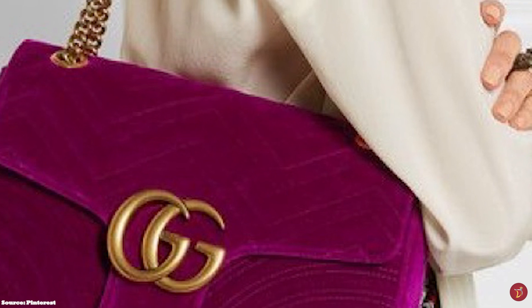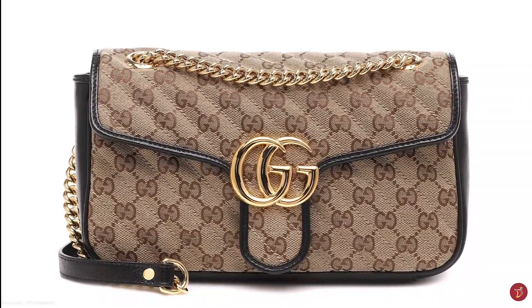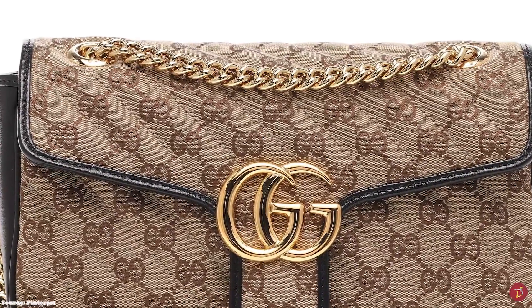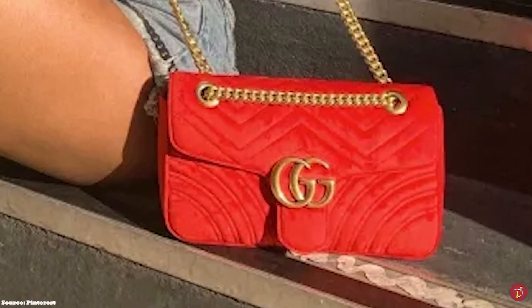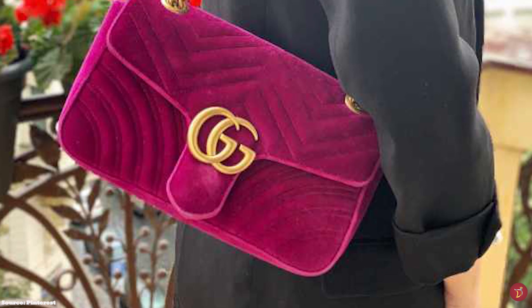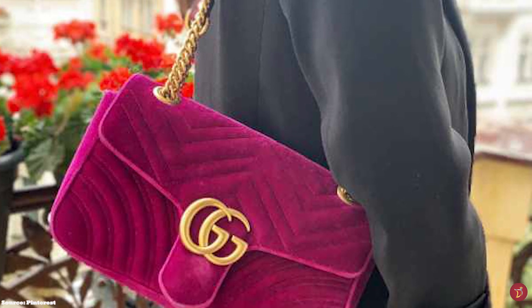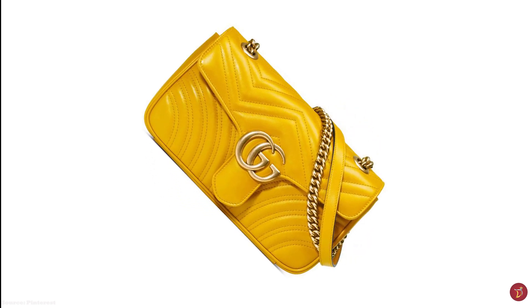The bag also comes in a wide range of sizes, including a super mini, mini, small, medium and large. The colour palette is vast, coming in a multitude of hues from black, mystique white, hibiscus red, intense pink, peacock and dark emerald. There are also bi-colour and tri-colour combinations, including a candy-coloured pastel version. Hardware detailing comes in bronzed gold, gold or silver-toned metal options, with different appliqués and unique versions of the Marmont.